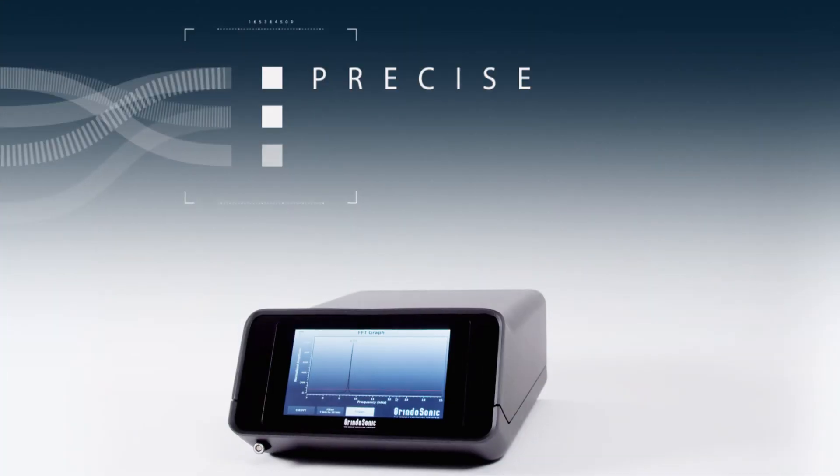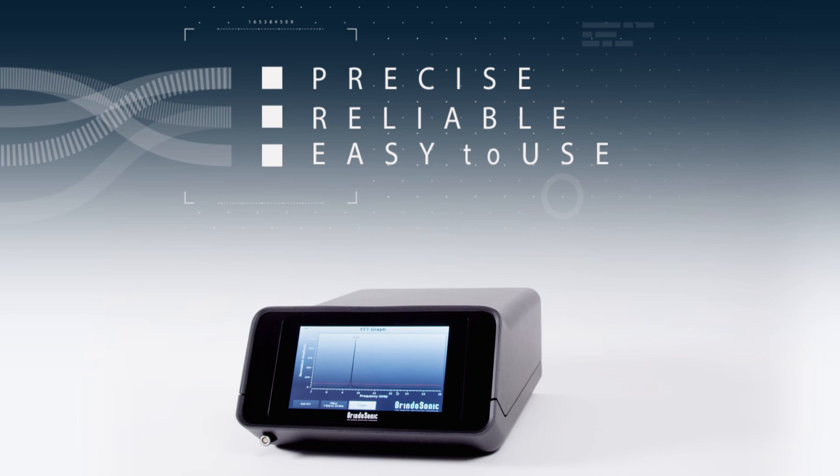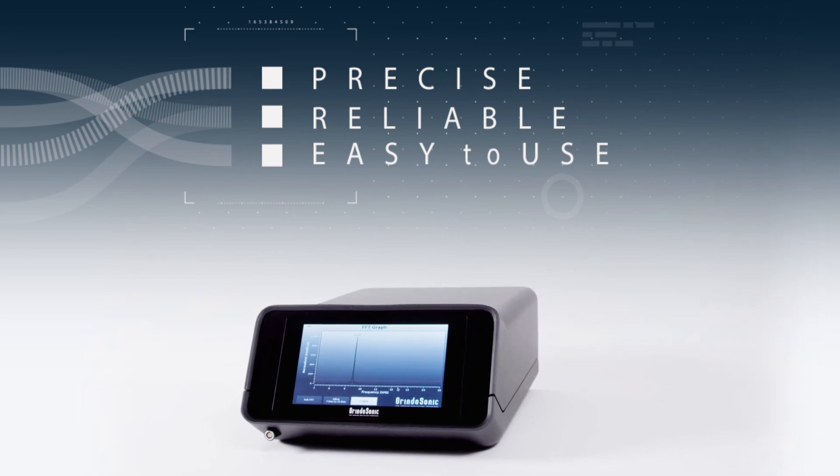Precise, reliable, easy to use, and based on the industry standard — Grindosonic technology for non-destructive materials testing.